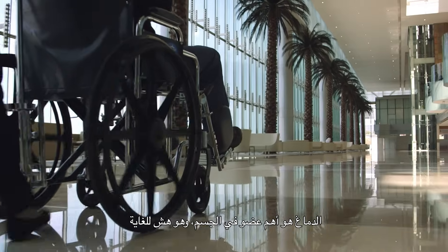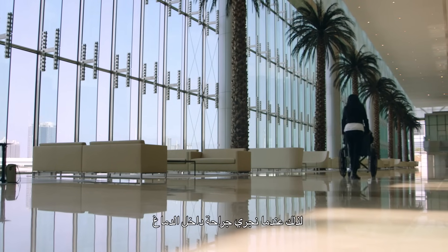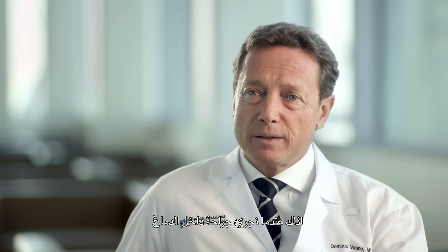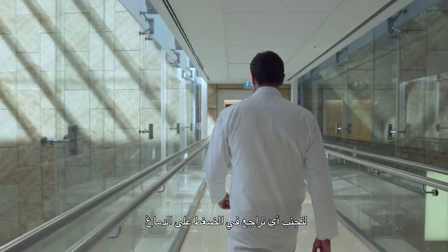The brain is the most important organ of your body. It is very fragile, and this is why neurosurgeons take all precautions not to touch the brain when operating. We use natural corridors to avoid any retraction or pressure on the brain.